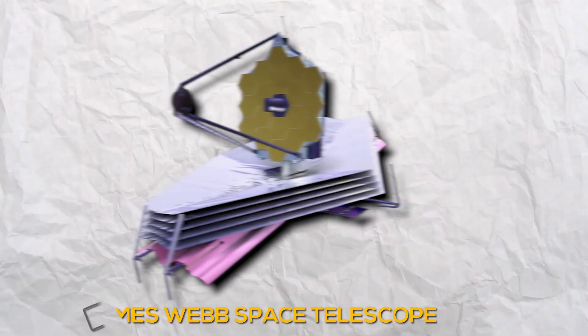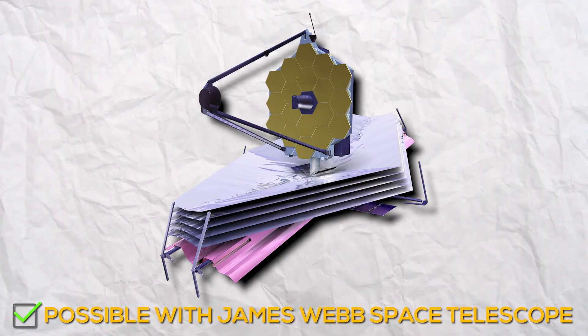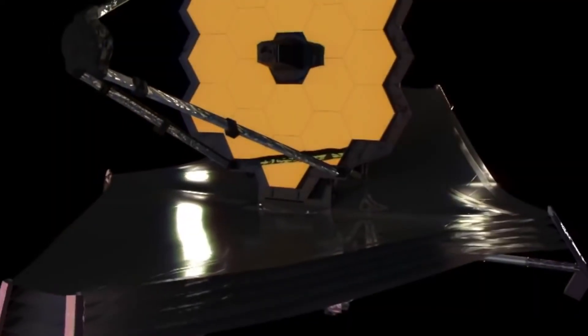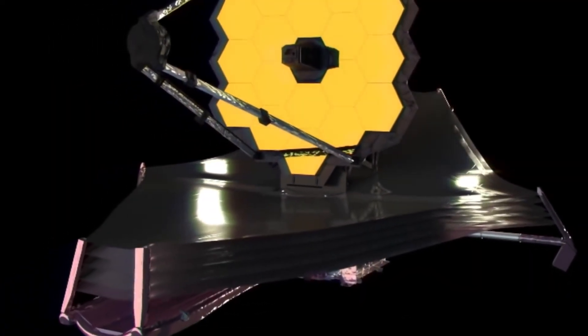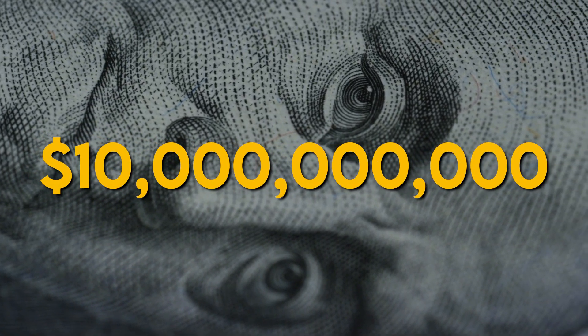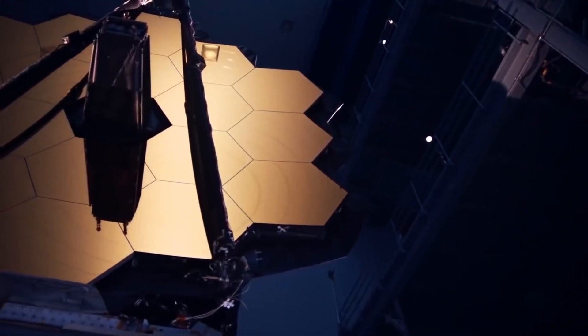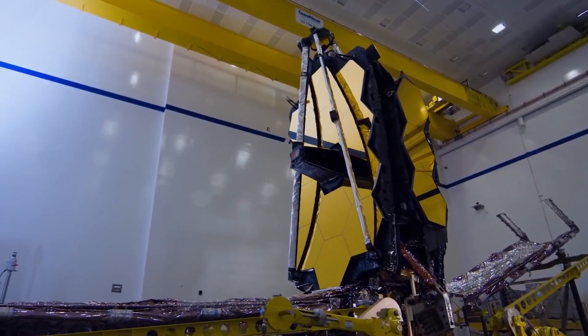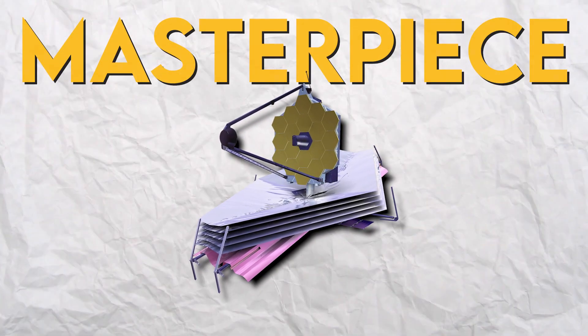Want to look into space? It's possible with NASA's James Webb Space Telescope. It is an infrared space observatory that was launched on December 25th, 2021. It cost $10 billion to develop. It is NASA's largest and most powerful space science telescope that has ever been made. So be prepared to take a look through this masterpiece.